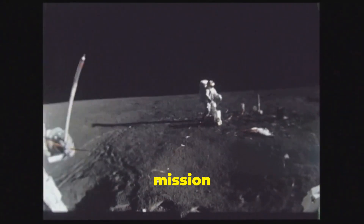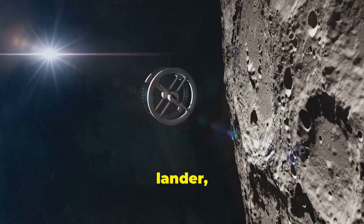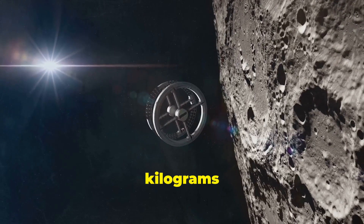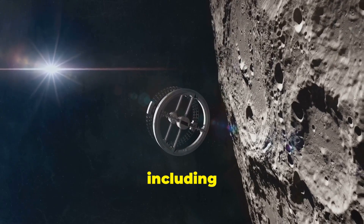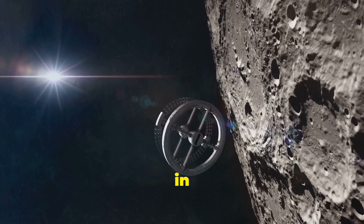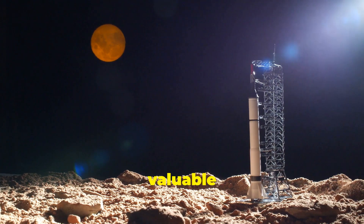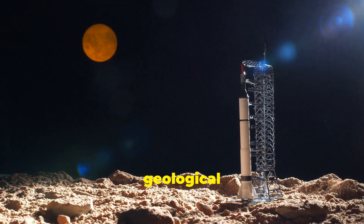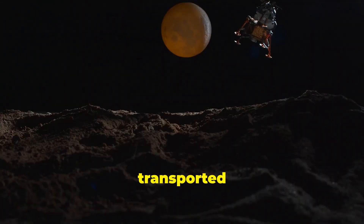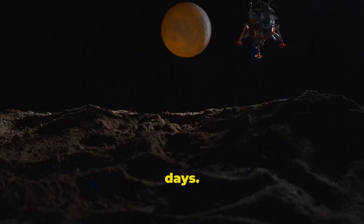The Chang'e 6 mission comprises multiple components: a lunar orbiter, a lander, an ascender, and an earth re-entry module. The lander is tasked with collecting two kilograms of lunar soil and rock, including samples from up to two meters underground, from the Apollo Crater in the South Pole-Aitken Basin. Once collected, the samples will be transported back to Earth, with the entire mission anticipated to take 53 days.